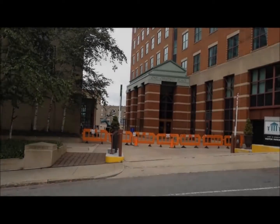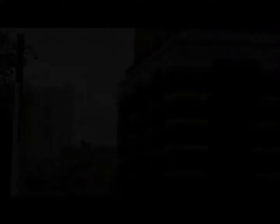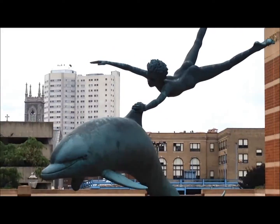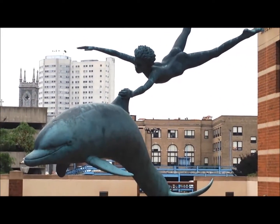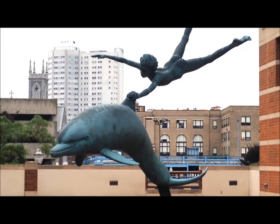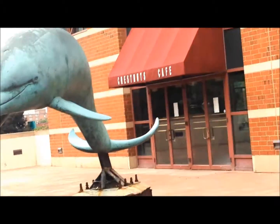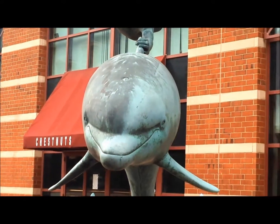I'm gonna go get a little closer, see if we can check out the dolphin statue. We're gonna pretend there's no fence here because it's really cool. So this is also known as Dolphin Boy. This is in Chestnut Place in the courtyard out here. I wish we could see the magic of Turtle Boy with a fountain. Oh my god, look at that face.